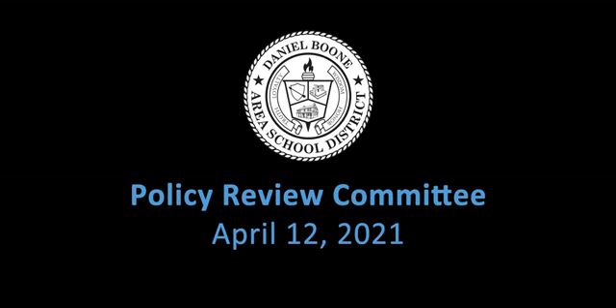Policy 827 is conflict of interest. The conflict of interest policy was modified slightly so that we're in compliance with current federal guidelines. Basically, the modification says that we will report in writing to an agency that we get funds from if there's a conflict of interest.